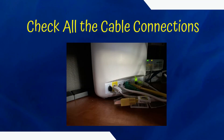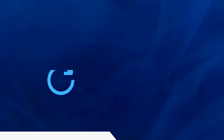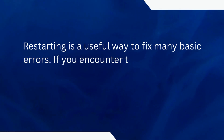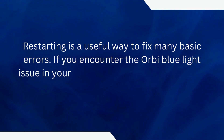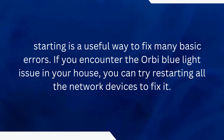Check all the cable connections. Restart all the Orbi devices. Restarting is a useful way to fix many basic errors. If you encounter the Orbi Blue Light issue in your house, you can try restarting all the network devices to fix it.